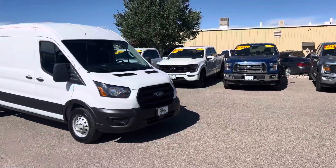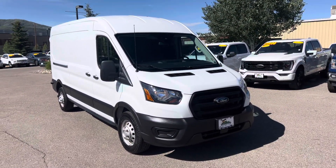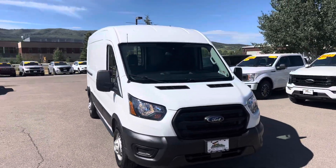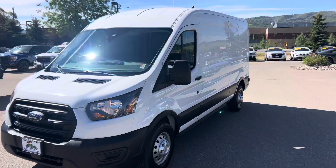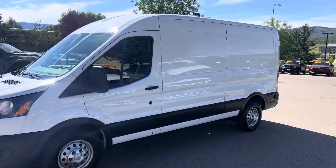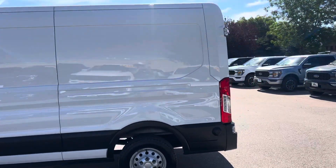Hola buenos días, bienvenido a todos. Hey everybody, Robert at Steamboat Motors. Check out this vehicle right behind me guys. We have a 2020 Ford all-wheel drive transit van — matter of fact, we've got three of them right now. This is an exclusive engagement guys. There's very few of these nationwide and we've got three.